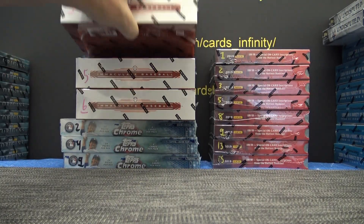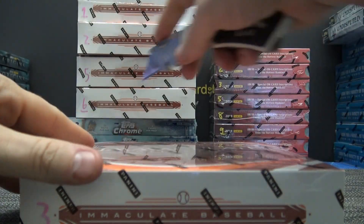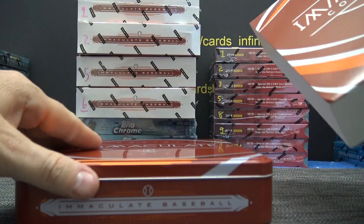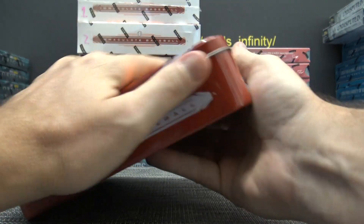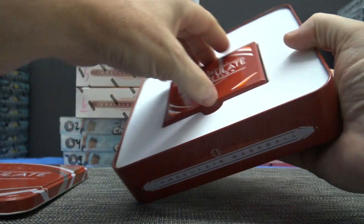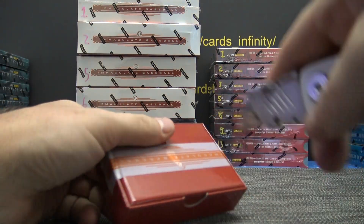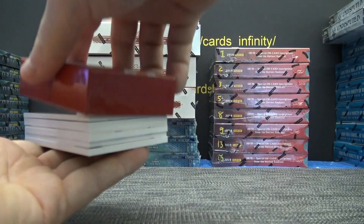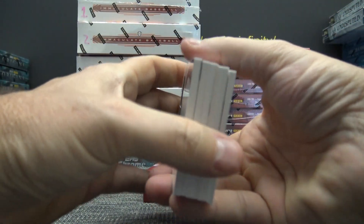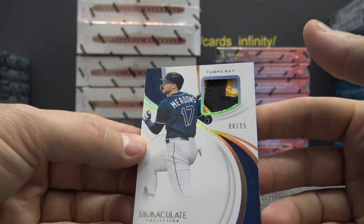Hi, doing two immaculate baseball three and five. You're looking for Nyan Numa — be crazy if we pulled him out of this. Got a fatty in there and a redemption. 8 of 15, Austin Meadows in the meadow.